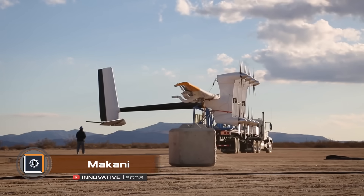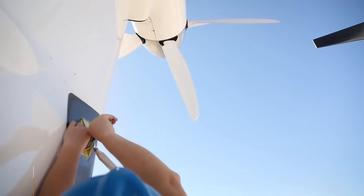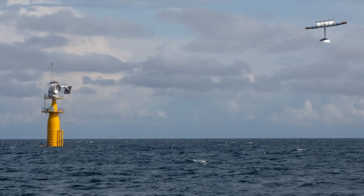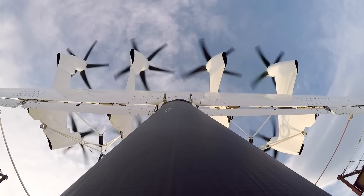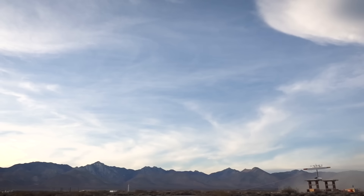Makani Power is a wind turbine project by Google. The design consists of a kite with wind generators attached to it. Using a kite leads to up to 90 percent material savings and allows for 50 percent more electricity generation compared to ground-based installations.